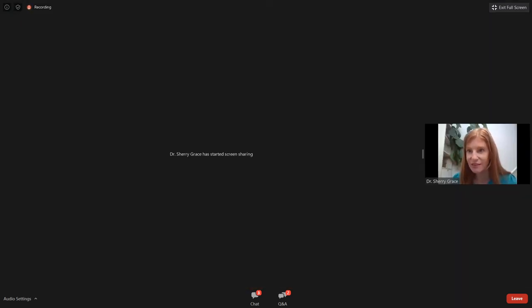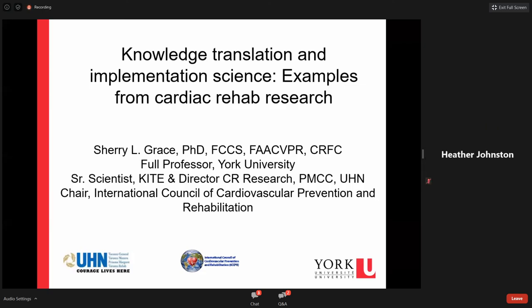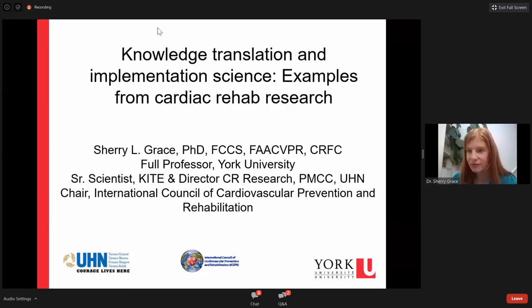Can you see my slides okay, everyone? Great. So, thank you so much for inviting me to be here with you today. I'm not a muscle health researcher, but I work in the cardiac area.